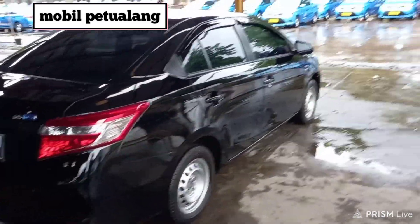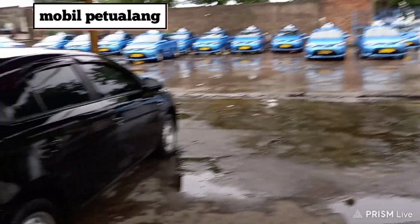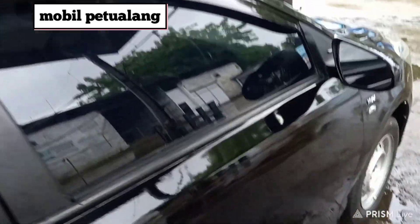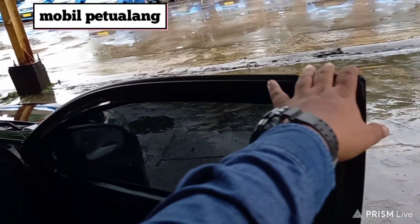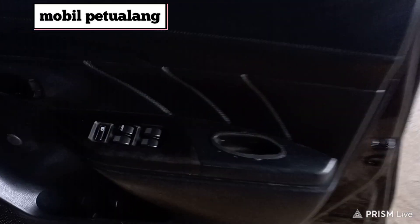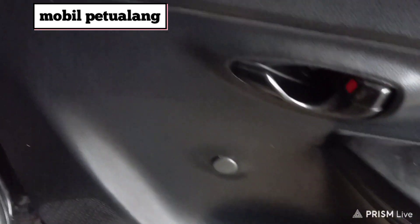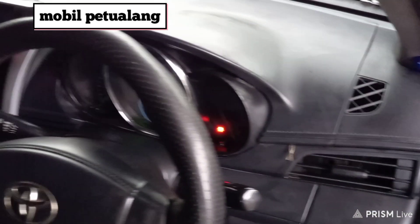Saya review di dalam karena di luar masih hujan, masih gerimis. Jadi habis di salon sayang juga kita review di luar. Oke kita lihat di bagian dalam. Dia sudah pakai alarm. Nah untuk power window-nya seperti ini, power window dan pegangannya, juga ini udah kita tutupin. Lanjut di dashboard-nya.